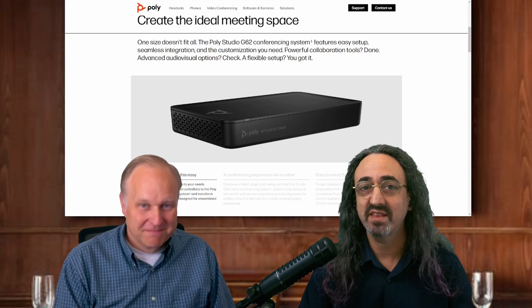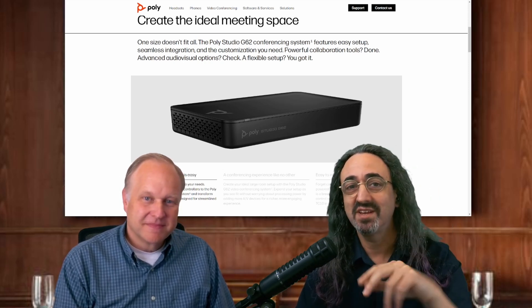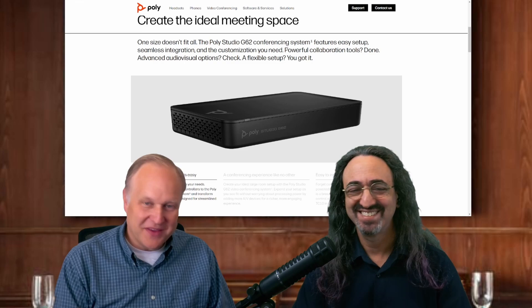We'll have to have you back. Thank you so much. I'll put links in the description below. Thanks everyone for watching — please like and subscribe. Thanks so much for being here, Brian. You were great. Thank you for having me. Ciao!